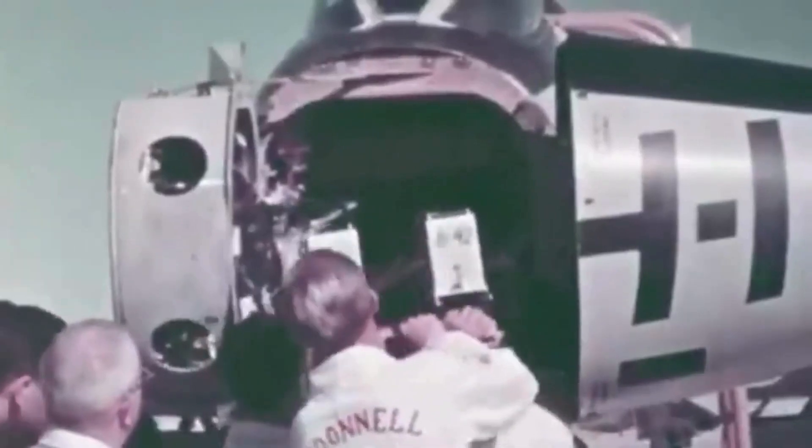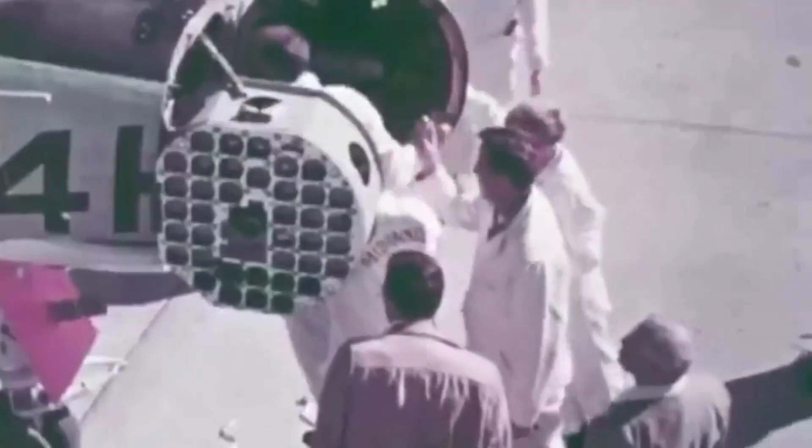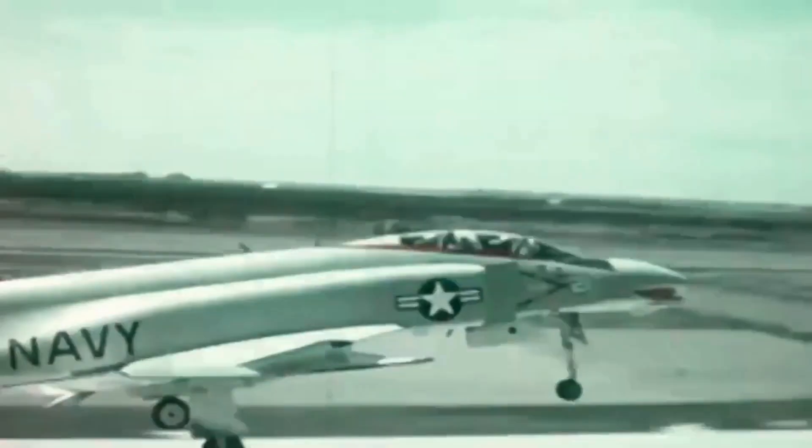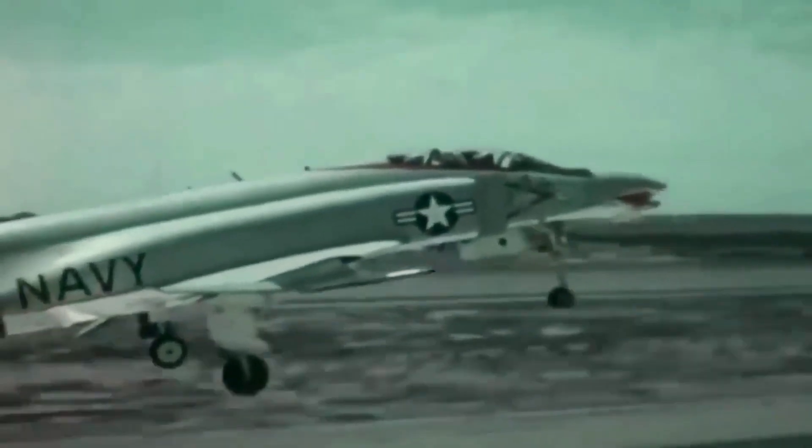However, the bomber-focused USAF of the 1960s had questioned the need for specialized training, believing any trained pilot could fly any type of aircraft. Many pilots assigned to fly Phantoms in Vietnam consequently had no actual experience flying the aircraft; some had never even seen a fully loaded F-4 until they arrived in Thailand. The Phantom had a crew of two: a pilot and weapons system officer, often referred to as the GIB — guy in back.